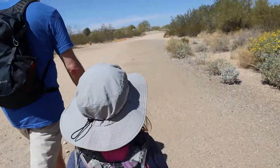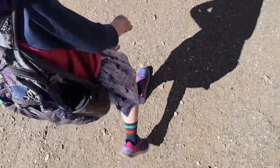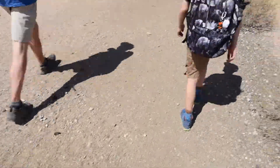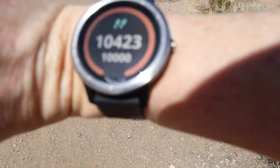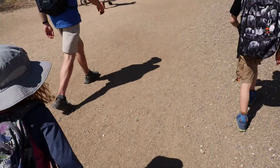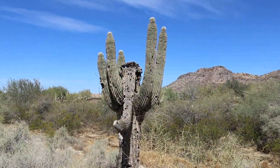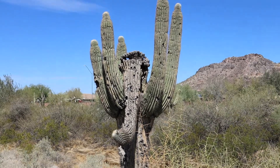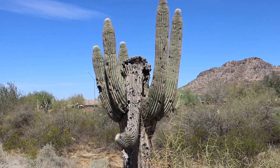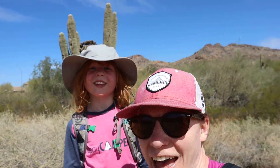Ten thousand, four hundred and twenty-three steps. Look at the elephant — or an aardvark? Well, we're going to call it a day here at the elephant cactus. Thanks so much for joining us on our Sunrise Mountain hike.